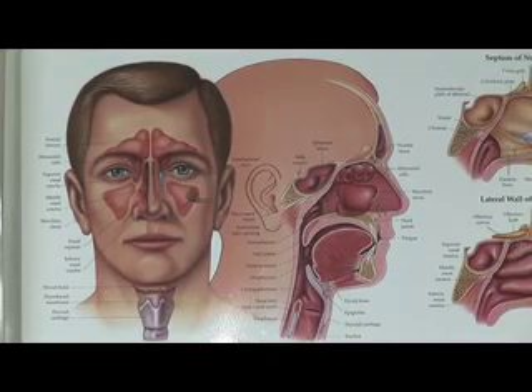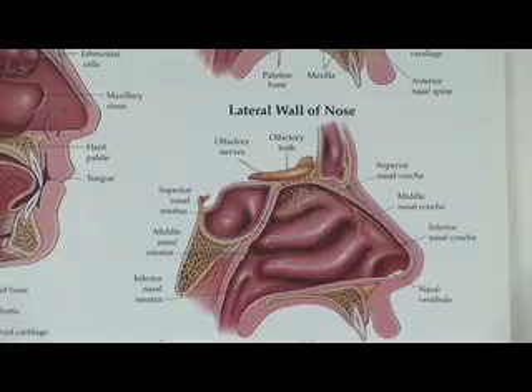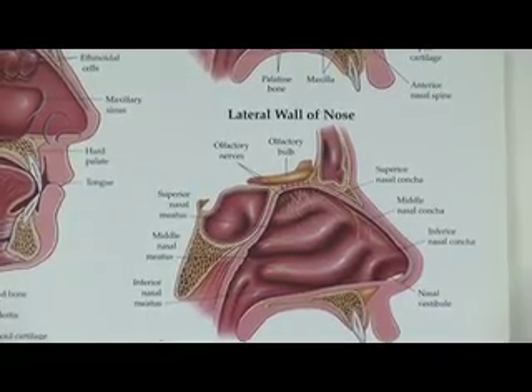As that blood flow increases, it increases the fluid that's in your nose and some of that fluid will just seep out of the vessels and then run down through your nose. And that's why our nose runs when it's cold — because we happen to have increased blood flow to warm the nose more, to warm the air more, to prepare for your lungs.